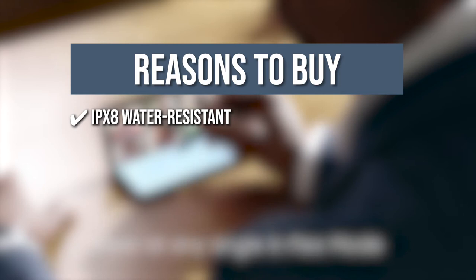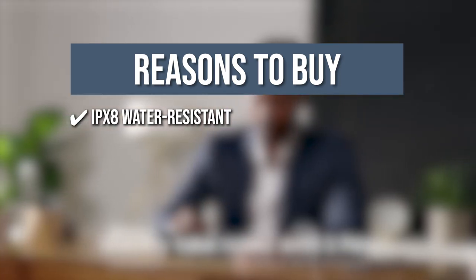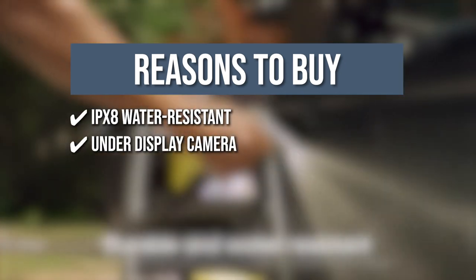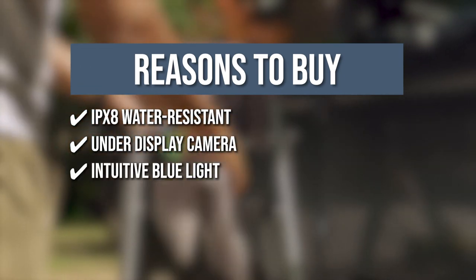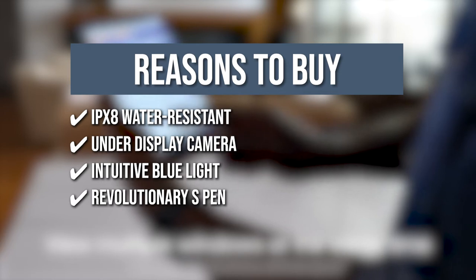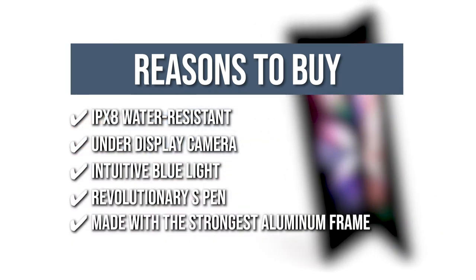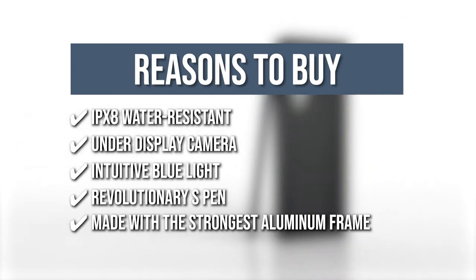The team recommends this purchase based on the following. The Samsung Galaxy Z Fold 3 is IPX8 Water Resistant, meaning it can endure being submerged for up to 30 minutes in up to 1.5 meters of water. It comes with an under-display camera for a completely unobstructed view. It contains an intuitive blue light control system that changes automatically depending on the time of day. This phone also comes with a revolutionary S Pen, allowing you to write notes while video calling. The Galaxy Z Fold 3 is built with the strongest aluminum frame for further protection.